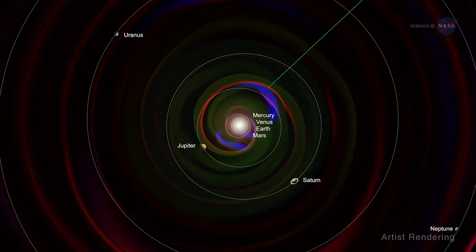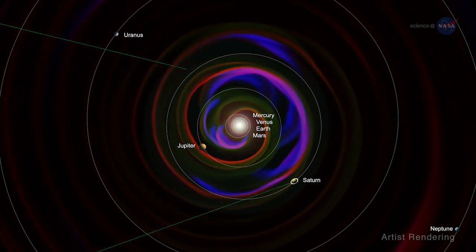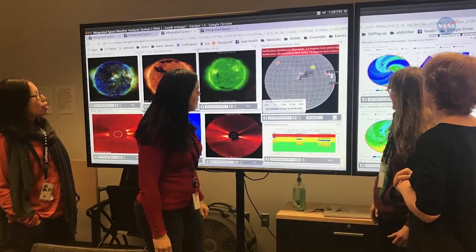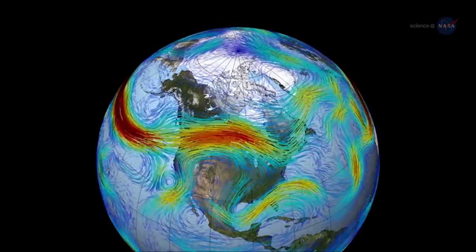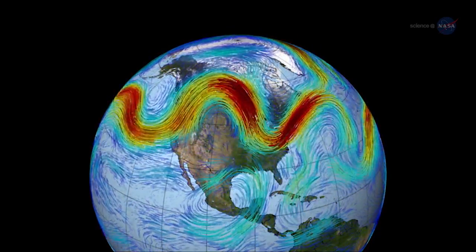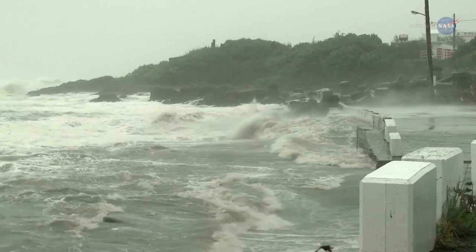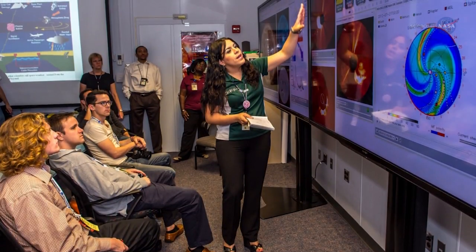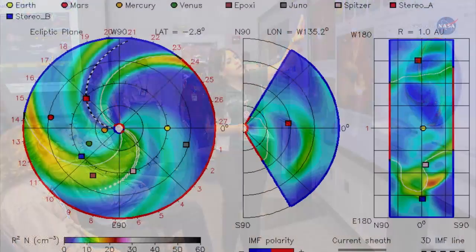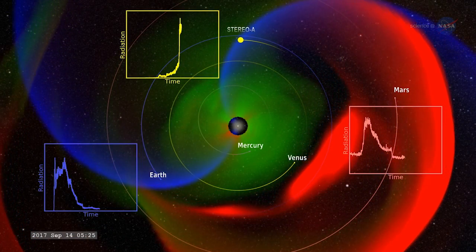Ironically, such space weather activity can actually protect against another threat to astronauts — the sun's activity can block dangerous cosmic rays coming from other stars, which are constantly present, illustrating the complexity of the system NASA tries to understand. Over time, sea captains learned when to sail and when to stay in harbor based on accumulated knowledge of weather. Similarly, scientists are constantly developing and testing new models to predict space weather, and constantly seeking new data to refine those models.